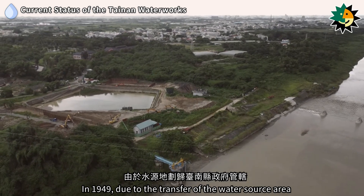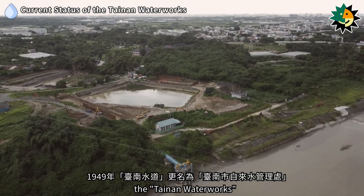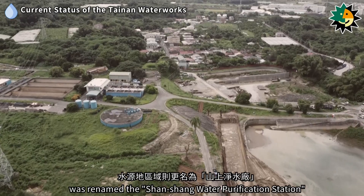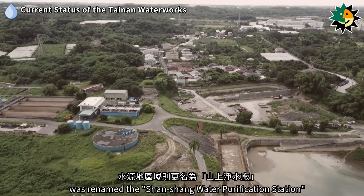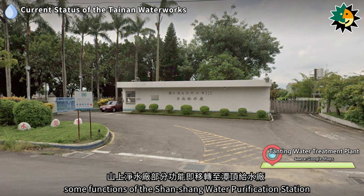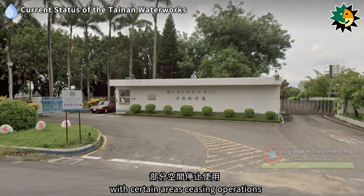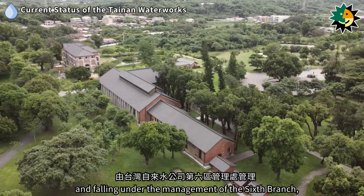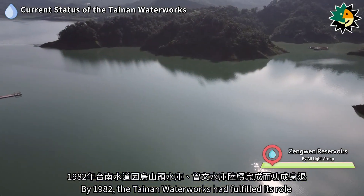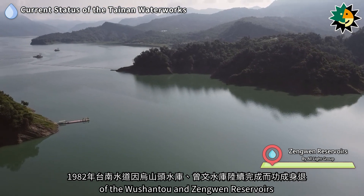In 1949, due to the transfer of the water source area to the jurisdiction of the Tainan County Government, the Tainan Waterworks was renamed the Tainan City Water Management Office, and the water source area was renamed the Shanshan Water Purification Station. After the completion of the Taunting Water Purification Plant in 1973, some functions were transferred to the new facility with certain areas ceasing operations. By 1982, the Tainan Waterworks had fulfilled its role and was retired following the completion of the Wushanto and Zengguen Reservoirs.